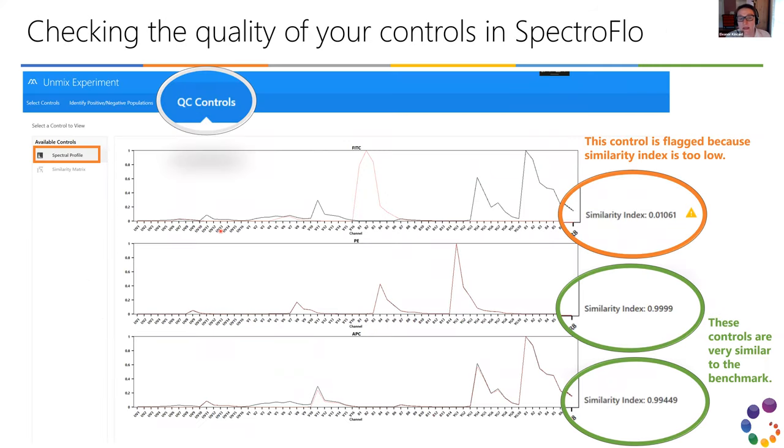Within the software, you can also compare your single-stained controls to what the instrument administrator ran to check similarity. Here's an example where someone thought they had run FITC, but the similarity score is 0.01 out of 1 — it's clear they accidentally ran APC twice and didn't run FITC. So the experiment won't work, but you can catch it here. Their PE and APC controls looked great; only the FITC needs to be rerun.